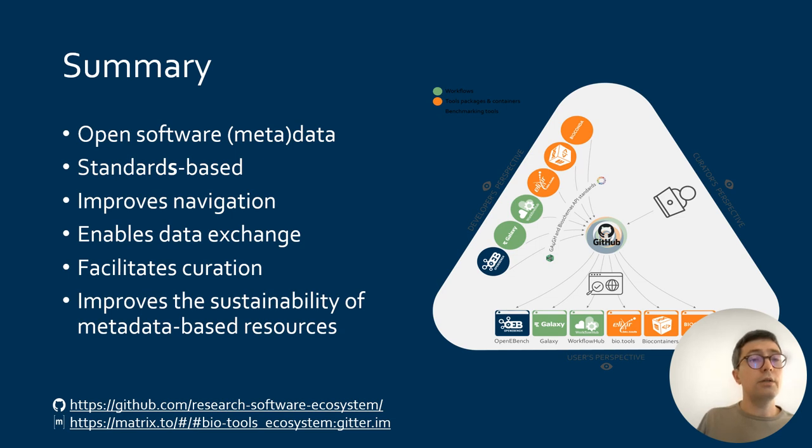In summary, the research software ecosystem is an open software metadata commons that federates metadata on a large set of bioinformatics software. This repository favors standards but does not advocate for one in particular. Over time, we hope that this resource will improve navigation and FAIRness of software, that it will enable metadata exchange, facilitate curation, and improve the sustainability of metadata-based resources. All the code and data for this project are available on GitHub and are open licensed. Anyone is most welcome to reuse them or to join us in this project.